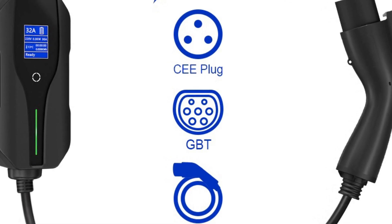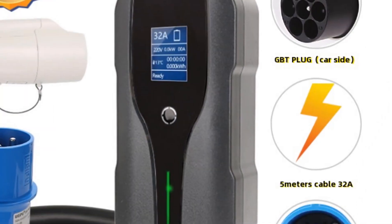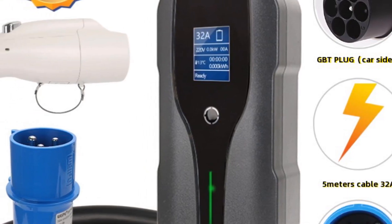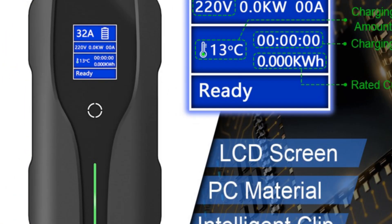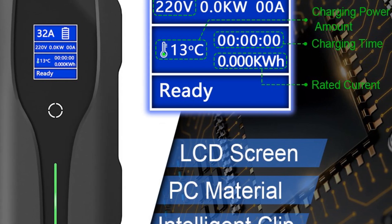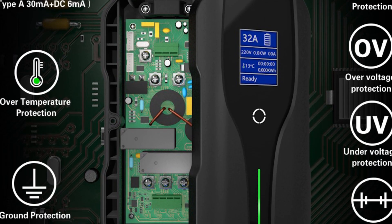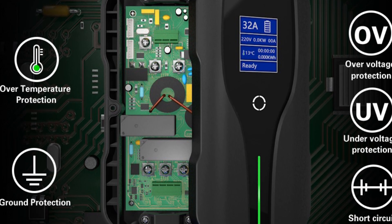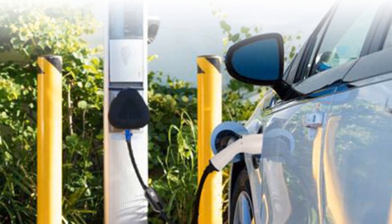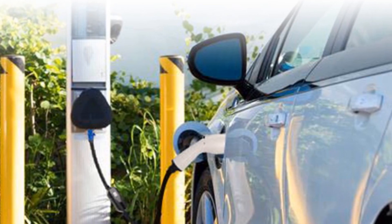This EV charger is designed for convenience, with its compact and portable design that allows you to carry it anywhere you go. The charger has a cord length of 2–6 meters, making it easy to reach your EV from any location. It is easy to use, with simple instructions that make it user-friendly for both beginners and experienced users. The GBT Car Charger 32A portable EV charger is compatible with both Type 1 and Type 2 connectors, making it a versatile charging solution for most EV models. In conclusion, it is an excellent charging solution — safe, reliable, easy to use, with adjustable current input, high-quality materials, and compatibility with most EV models.